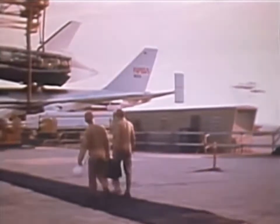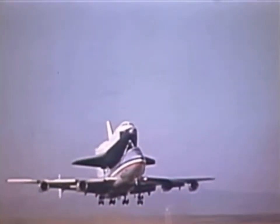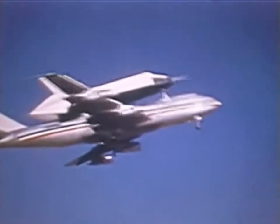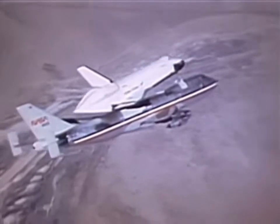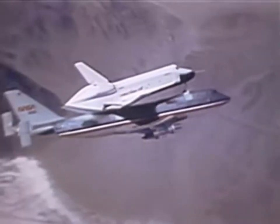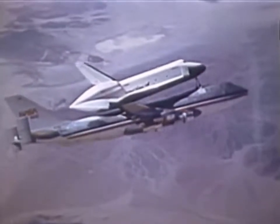747 Captain Fitz Fulton and co-pilot Tom McMurtry will fly the carrier aircraft as chase planes help monitor the operation. Their mission is to obtain information on performance of the mated vehicles. The crew is pleased — handling is much closer to that of a standard 747 than expected. Subsequent captive inert flights check for stability and control problems and accomplish flutter tests. Flutter is a term for high-frequency oscillation which can build up in aircraft parts, causing structural failure.